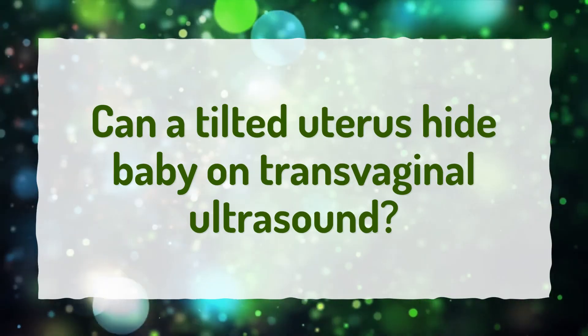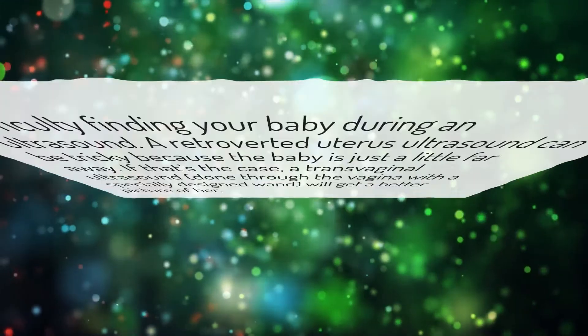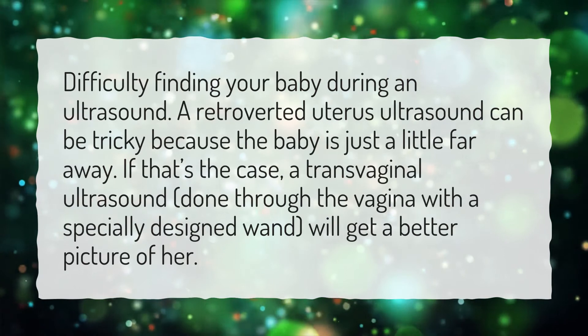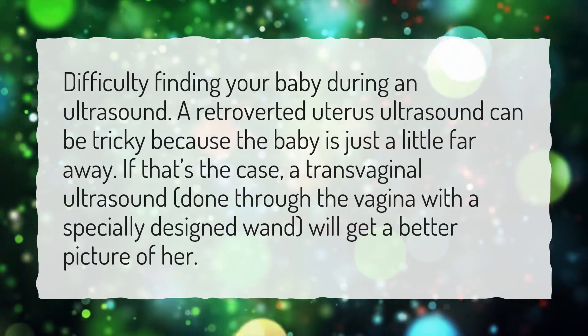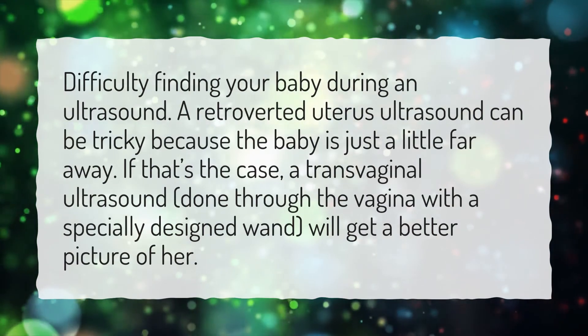Can a tilted uterus hide a baby on transvaginal ultrasound? There may be difficulty finding your baby during an ultrasound. A retroverted uterus ultrasound can be tricky because the baby is just a little far away. If that's the case, a transvaginal ultrasound, done through the vagina with a specially designed wand, will get a better picture.